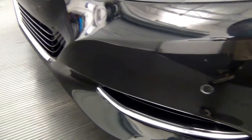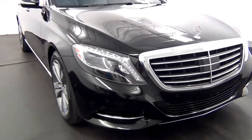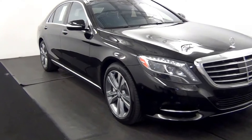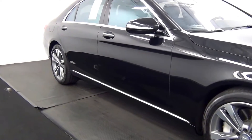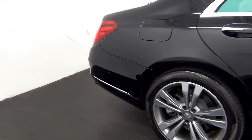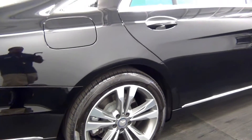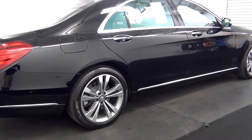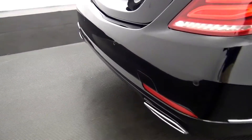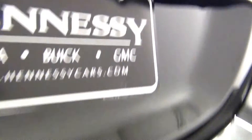We have front parking assistance. We have back parking assistance as well. We have a backup cam here.